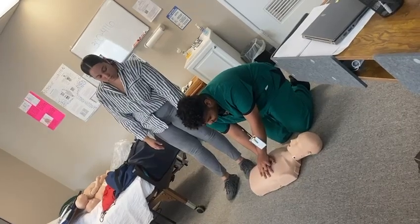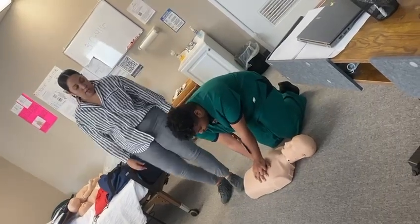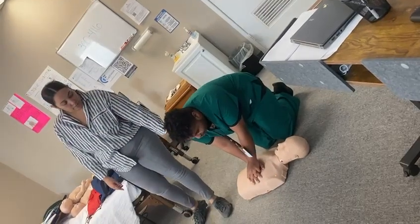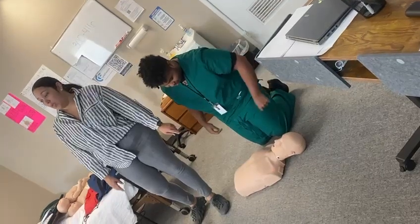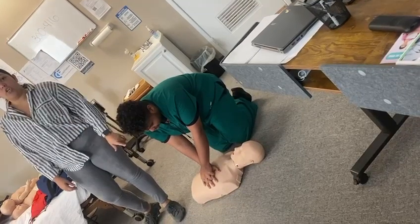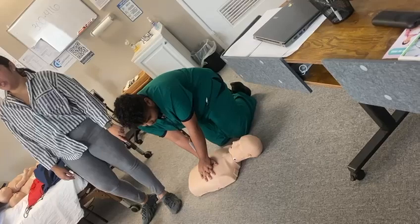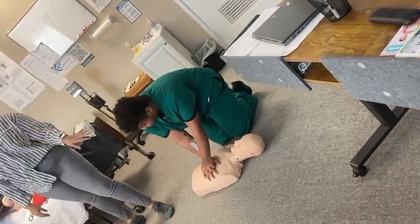Get into position — lock up, shoulders straight. Count one to thirty giving compressions. The mannequin is going to light up: it turns red if your patient is dying, green means your compressions are good, and orange means you're going too fast and need to slow down. That's what I'm going to keep an eye on when you're doing this.